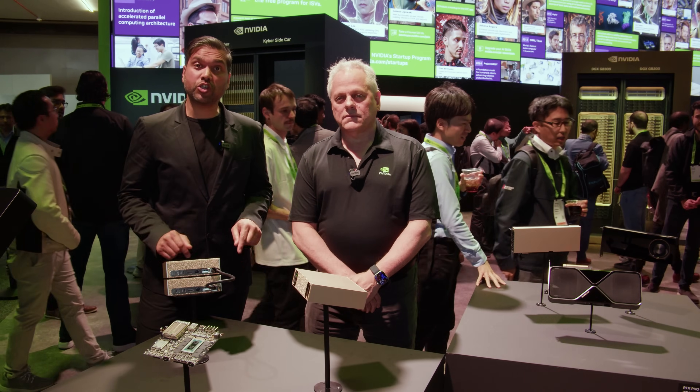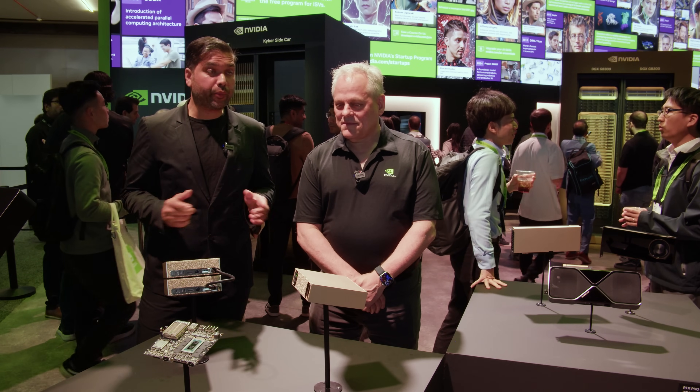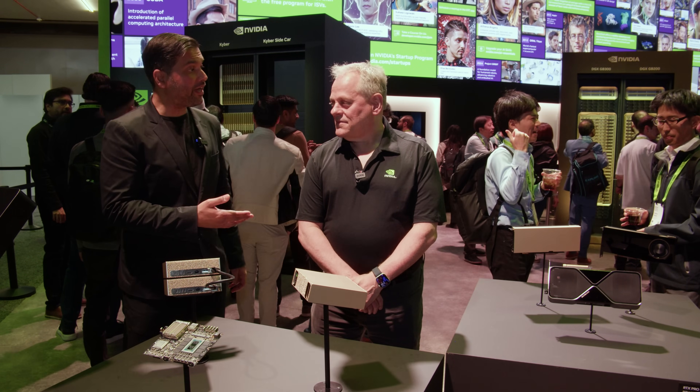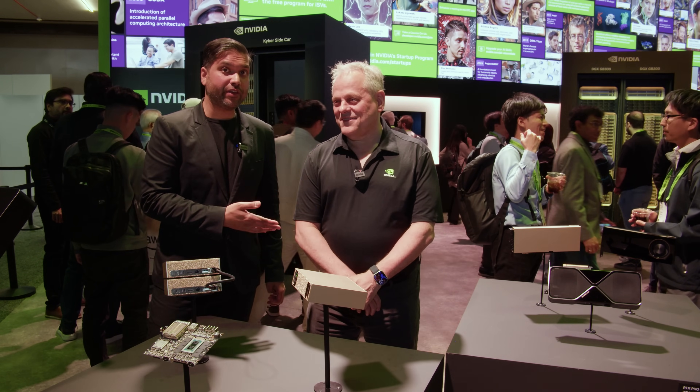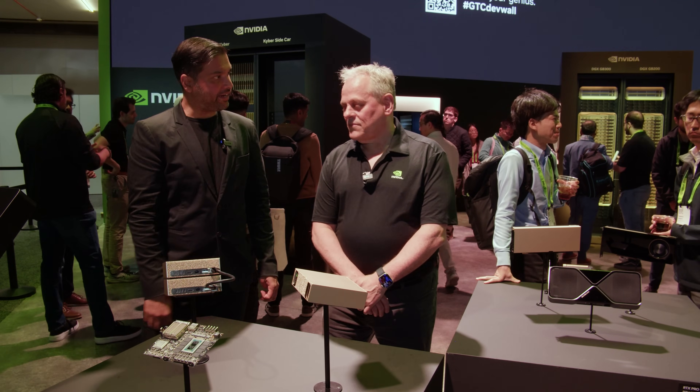Hi, I'm at GTC on the show floor in the NVIDIA stand, looking at all the hardware on display here. I'm joined by Alan from NVIDIA, who oversees a lot of this hardware. Alan, tell us what we're looking at here.